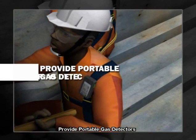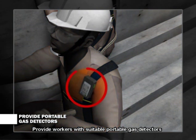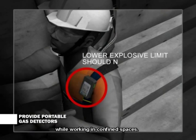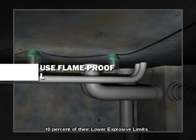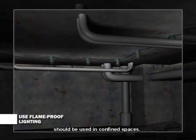Provide workers with suitable portable gas detectors to monitor the concentrations of flammable gases or vapors while working in confined spaces. The concentrations should not exceed 10% of their lower explosive limits. Flame-proof lighting should be used in confined spaces.